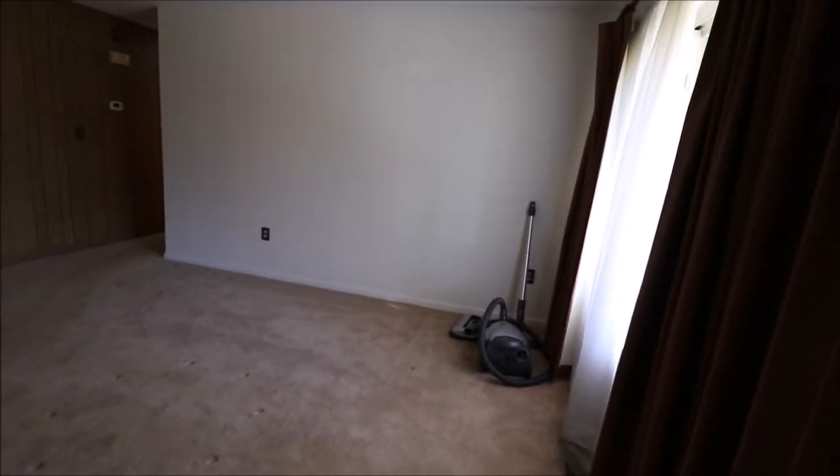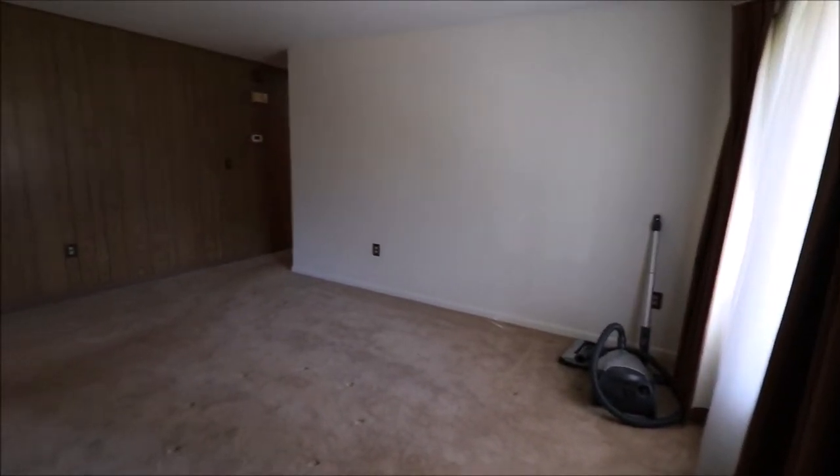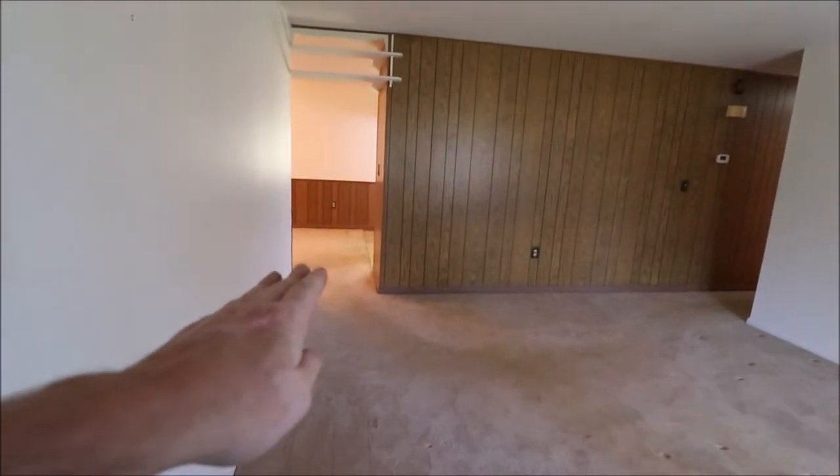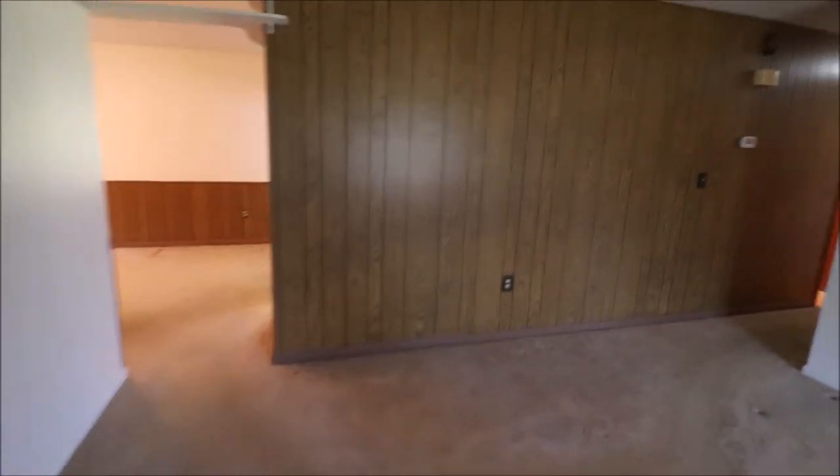All right, so here I just came through the front door. Immediately to our right, we have a picture window in the middle with two open sliders on either side of the window. Good size living room. From here, you have the kitchen to the right and the family room to the left.